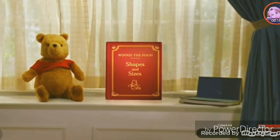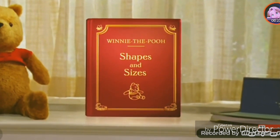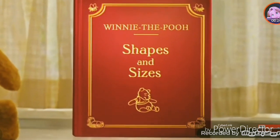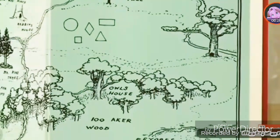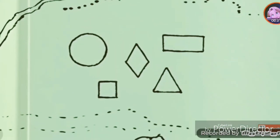We're going off on our most amazing adventure, an adventure in learning, called Winnie the Pooh Shapes and Sizes. On this adventure, Pooh and his friends will learn about these five shapes.